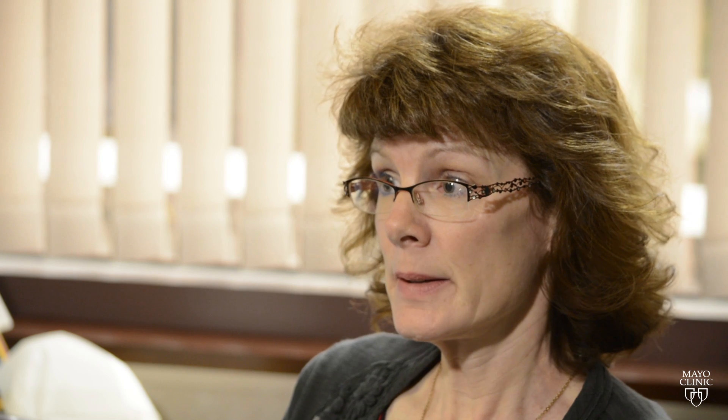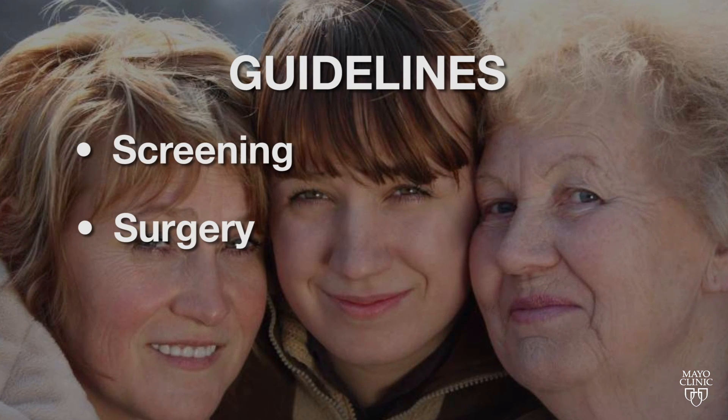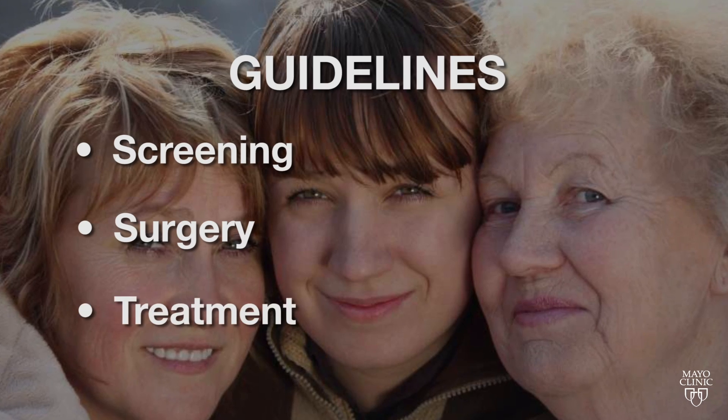If you're tested and a gene mutation is found — whether it's BRCA1, BRCA2, or another gene — there may be specific guidelines. These include screening for ovarian cancer, information about who should consider having surgery to prevent it, and guidelines for how to treat it.